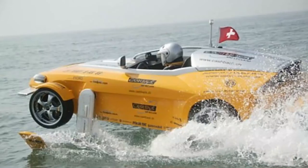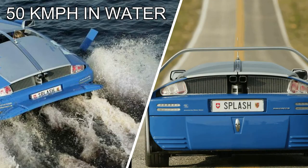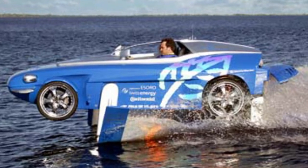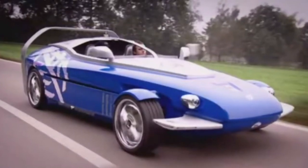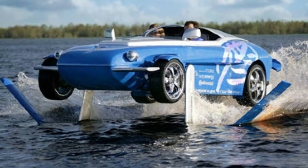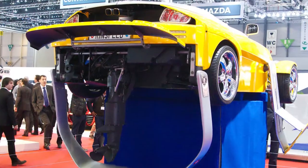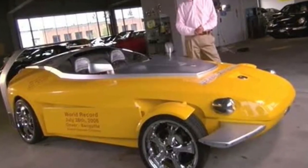6. Rinspeed Splash. The Swiss brand Rinspeed manufactured the Splash in 2004. It can reach speeds up to 50 kilometers per hour in water by flying on its water wings, and 200 kilometers per hour on land. Instead of using a boat hull, the Splash's spoiler swings around to act as a hydrofoil — a technology used in high-speed boats — so the car glides over water. Powered by a 750cc two-cylinder turbocharged engine and a 140-horsepower motor, it is designed to run on clean-burning natural gas. Despite only 140 bhp, the Rinspeed Splash can reach 62 miles per hour from rest in under 6 seconds.